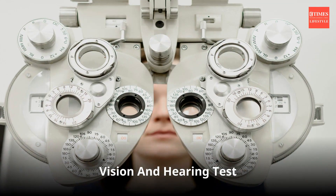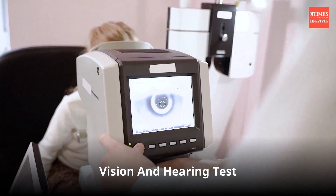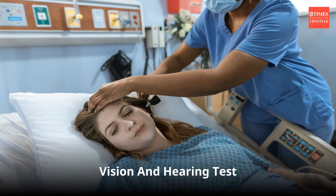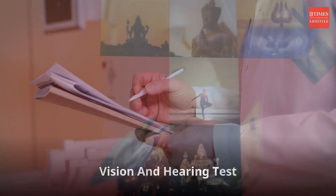Vision and hearing tests: regular eye exams can detect conditions like cataracts, glaucoma, and macular degeneration, while hearing tests can identify hearing loss. Both of which are common in the elderly and can significantly affect quality of life.